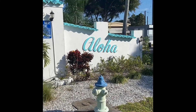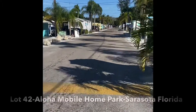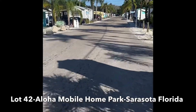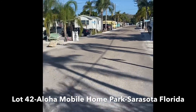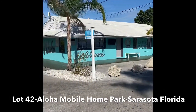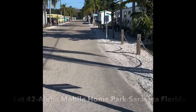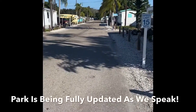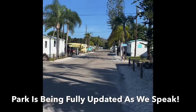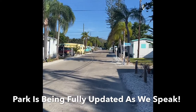Today we're at lot 42 off of 2nd Street South in Aloha Mobile Home Park. We're in the heart of Sarasota, close to everything. This park offers low lot rent for the county, a nicely updated clubhouse with laundry services. Great tree line here, and I'm walking you through the front of the community to see really how far this park has come since the new owners came in and purchased it.